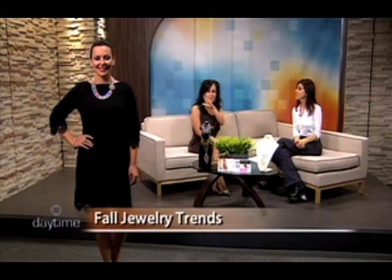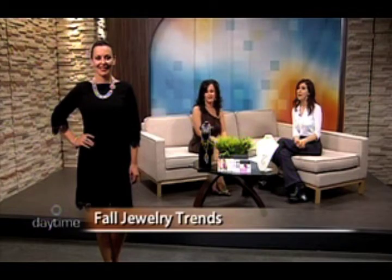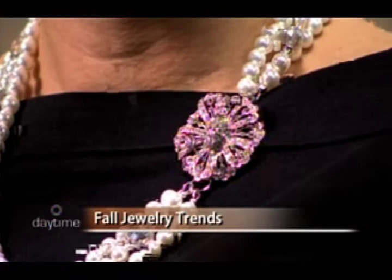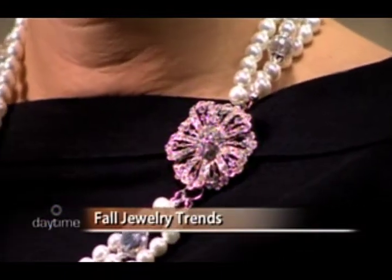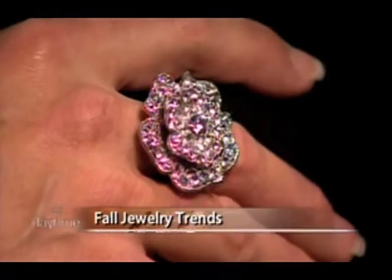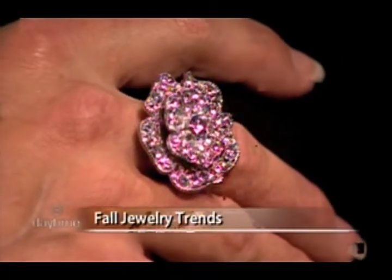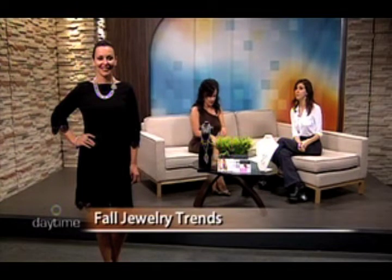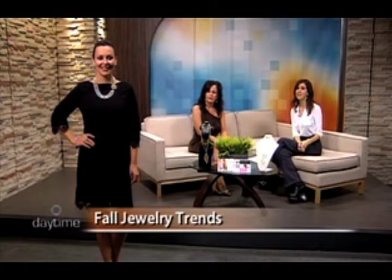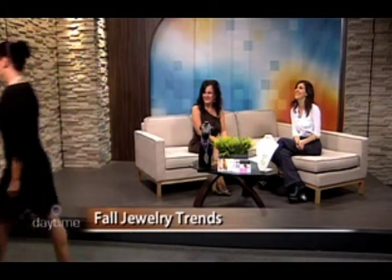I'm a true believer of making a statement with one particular piece — you can layer, but don't take away from whether it's a big chunky ring or a big chunky necklace. Find your focal point. If we had big earrings, it would have taken away from the necklace. Notice how the clasp matches the ring she's got — that was done on purpose. You want something that coordinates, but not too much.